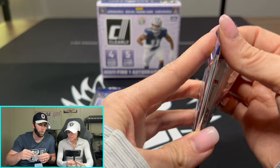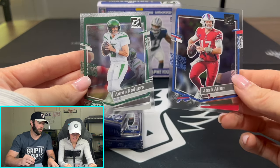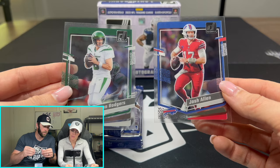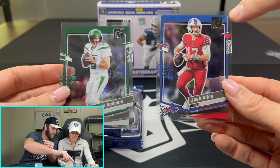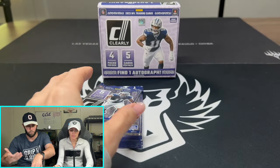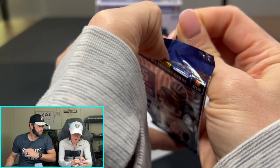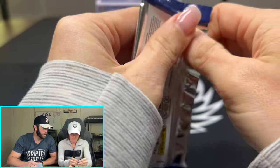Pull one of those cards real quick. See how the Donruss logo in the top right is kind of faint? You can get gold ones. So similar to the Absolute product where you look at it and can't really tell the difference — sometimes the Donruss logo will be gold, and that will be the gold parallel, a little bit more rare. These packs are a little harder to open because of the acetate — they bend, so they are tricky.